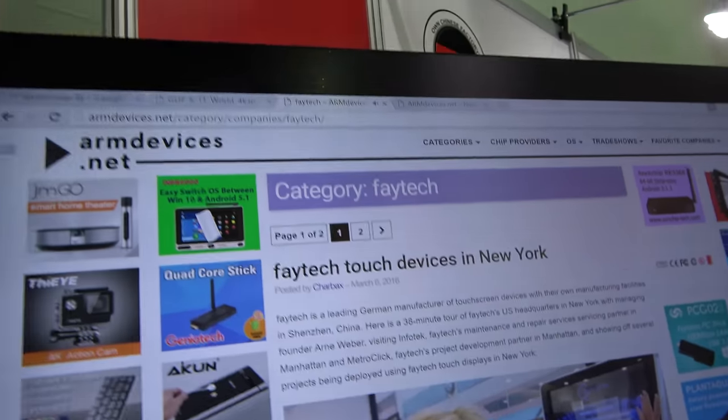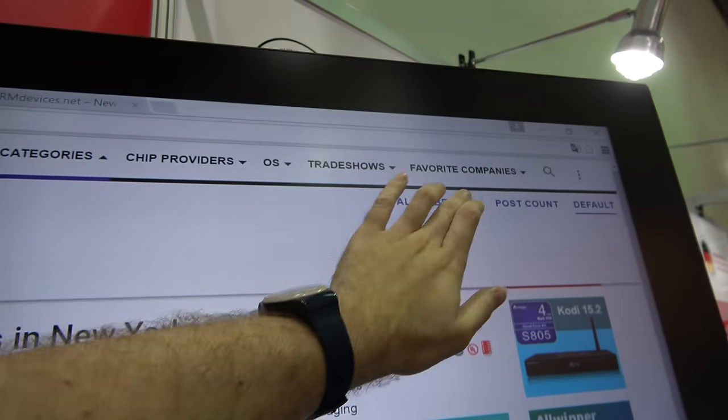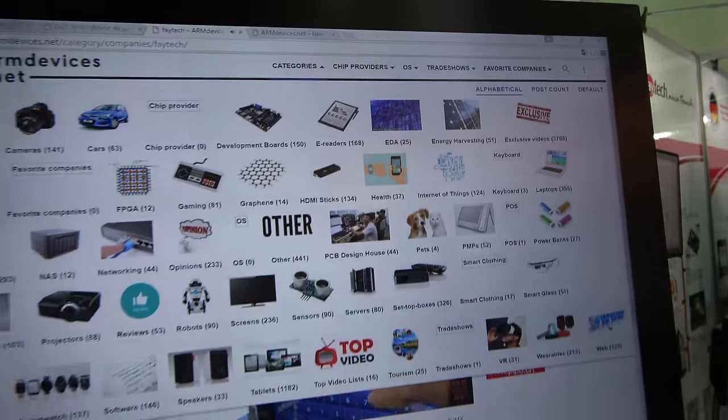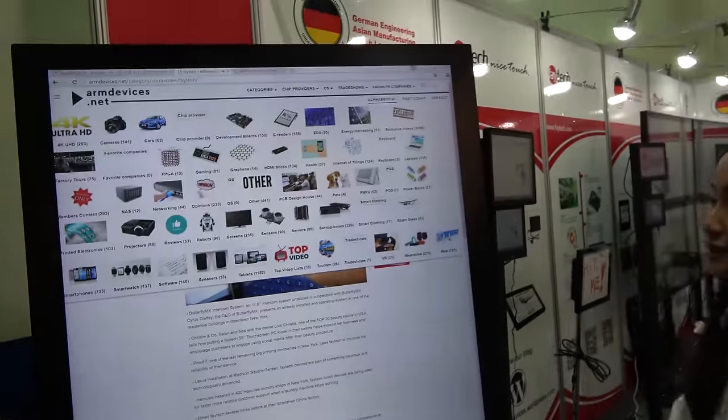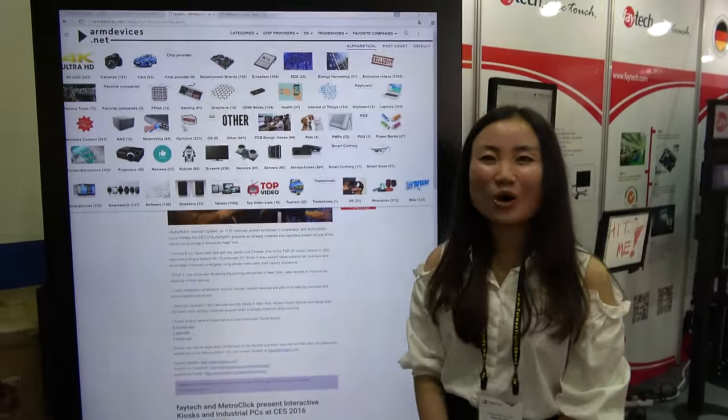That's cool — I enjoy watching my website on a huge display. I think it's awesome. Everybody should have one of those at home. Okay, that's all.